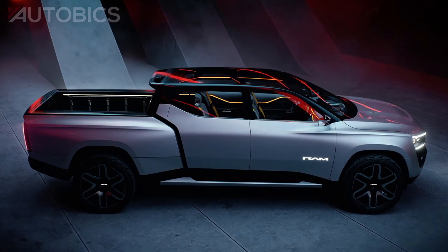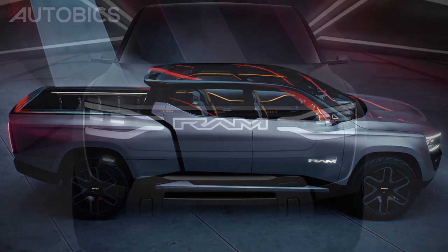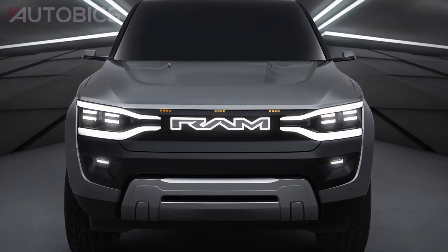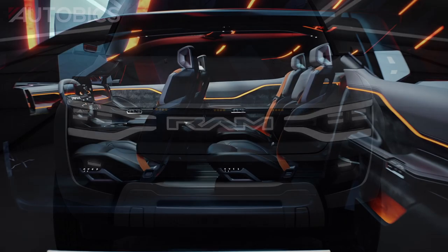Stunning ultra-modern exterior design represents the future of RAM trucks. The all-new face of RAM includes animated and modernized RAM badging and an animated full LED tuning fork headlight design.